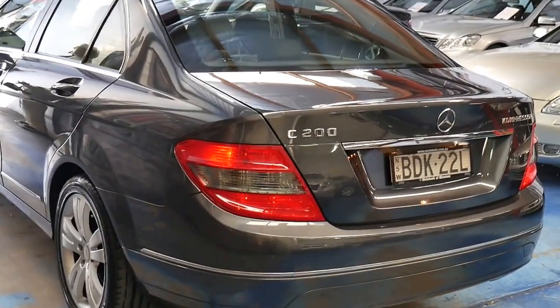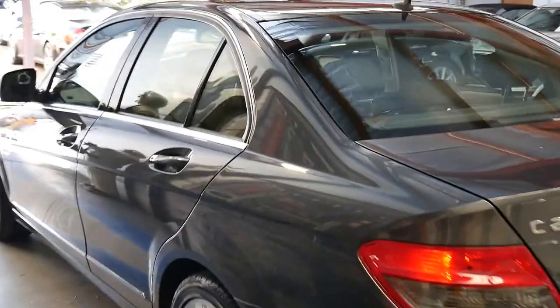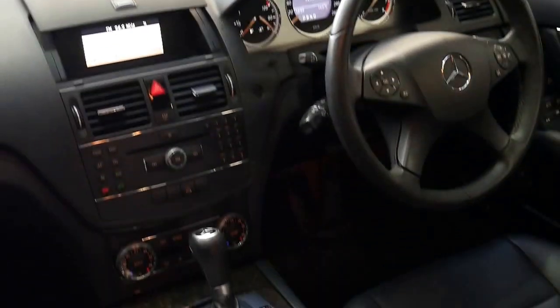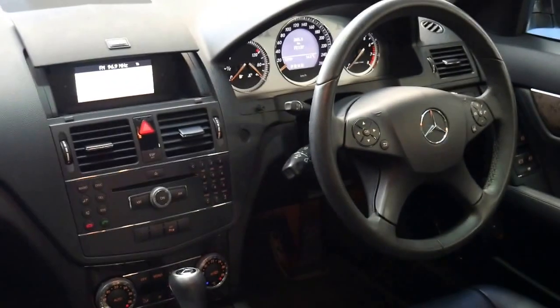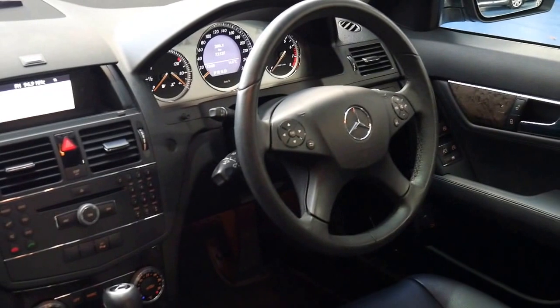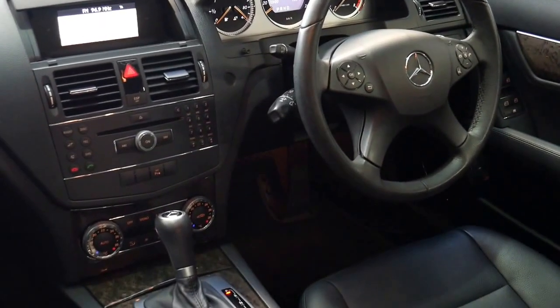It comes with black leather interior and a really nice set of 17-inch wheels. I'll open the door so you can see the leather inside — it's like brand new. The Avant-Garde comes with a nice finish inside, not the ugly light color wood grain or old man wood grain.